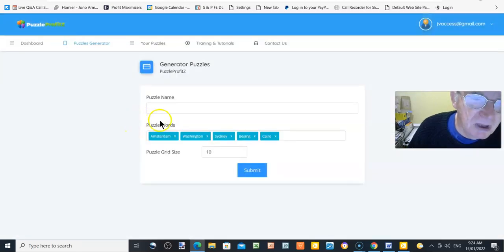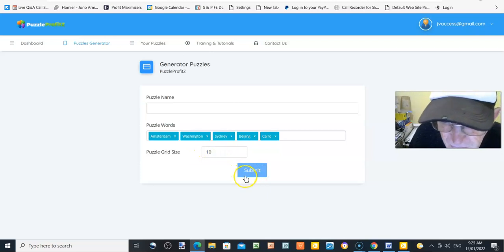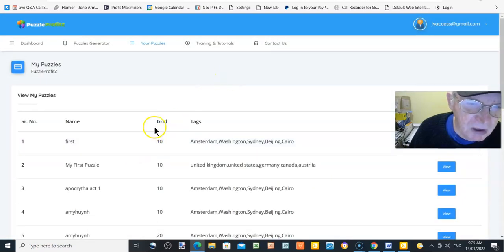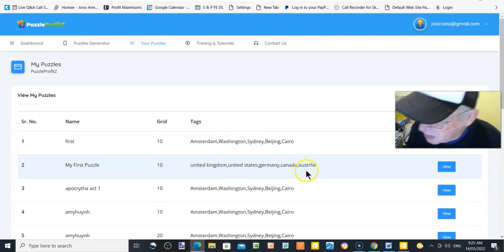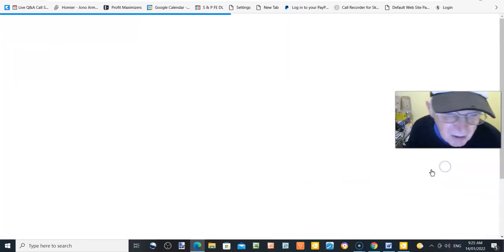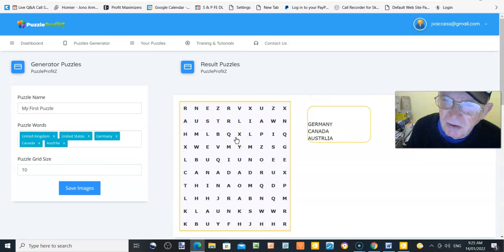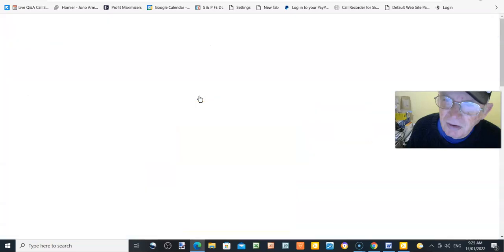Let's have a look at the puzzle generator and see how it works. You name your puzzle, put in the words — your keywords — choose a grid size, and then submit. That generates the puzzle. You can see the puzzles listed — for example, a 10-grid puzzle with keywords like Amsterdam, Washington, Sydney. You can view each puzzle right there. That's how it's done.